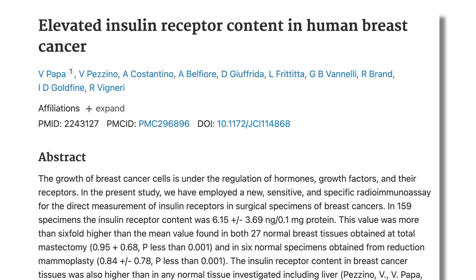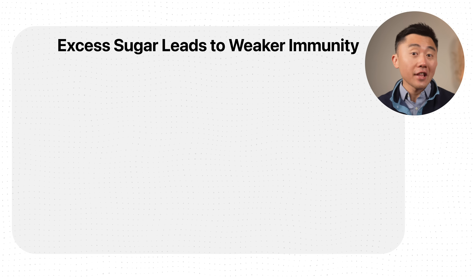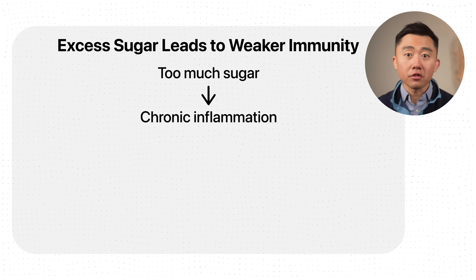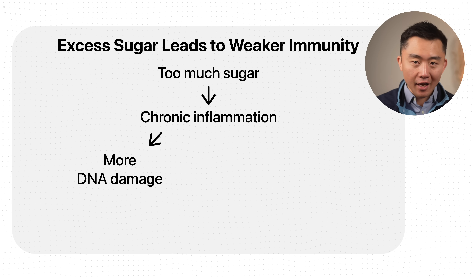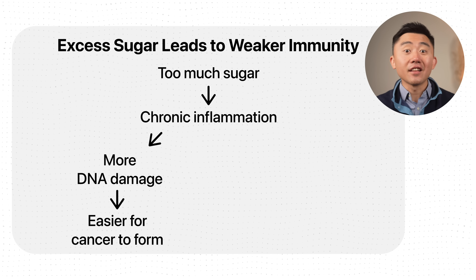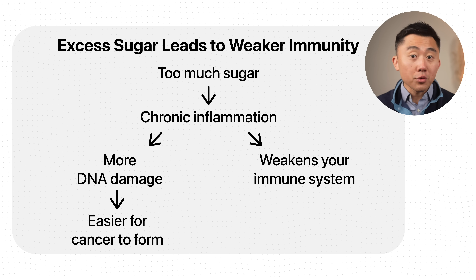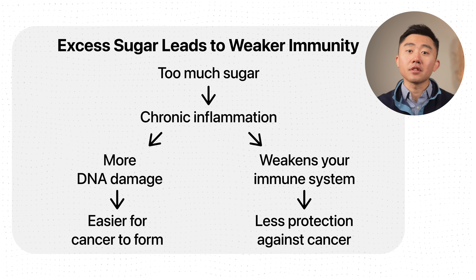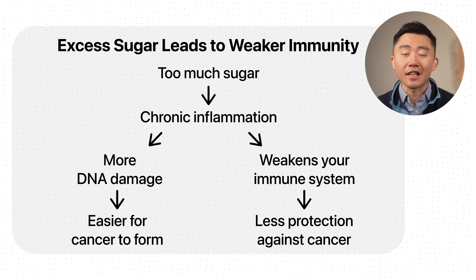We especially see this in breast cancer, where some studies show cancer cells can have six times more insulin receptors than healthy cells. Excess sugar also leads to chronic inflammation, which can cause further DNA damage, making it even easier for cancers to appear. This inflammation also weakens the immune system — which we often think of as fighting infections, but is actually our first line of defense against cancer.